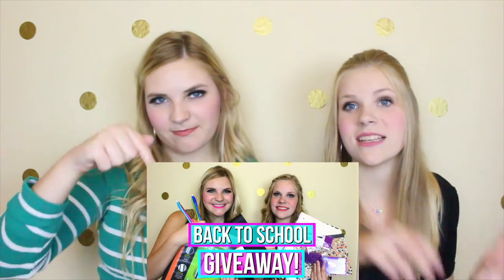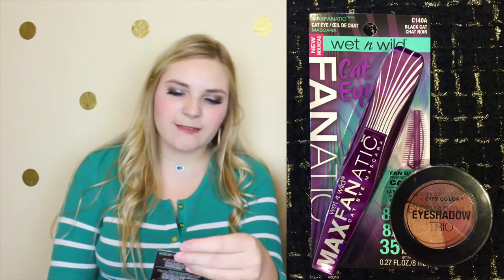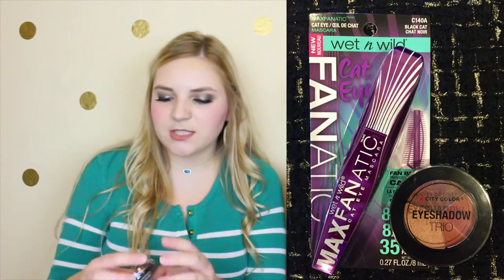So we really hope you enjoyed this unboxing video. And also we have a back to school giveaway going on right now, so be sure to check the description box below for details and the video link. And you guys love this back to school giveaway, so we thought since you loved it so much we would start doing little mini giveaways at the end of some of our videos. So to kick it off we are doing our first mini giveaway today, and we are giving away this Wet n Wild Cat Eye Fanatic Mascara and also this City Color Eyeshadow Trio.